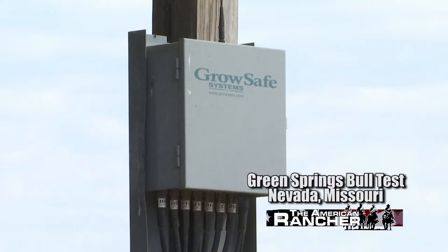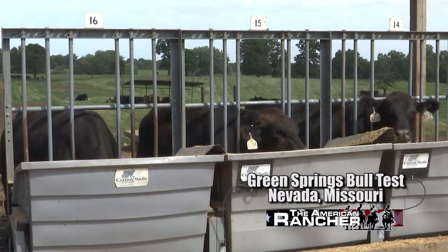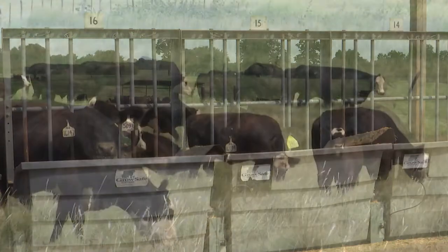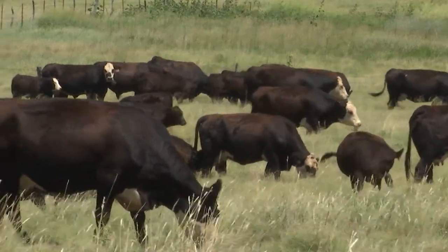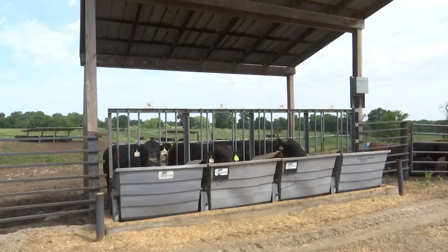Feed efficiency is a primary profit driver in the feed yard. Yet feed efficiency can be brought back to the cow herd through breeding. Over time, an efficient cow herd can be developed that can perform on 10, 15, or 20% less feed. This is a tremendous profit driver.